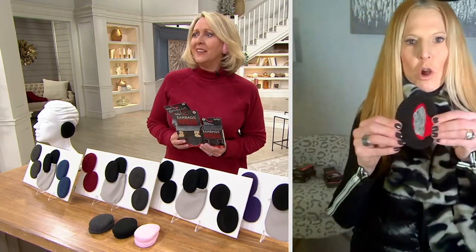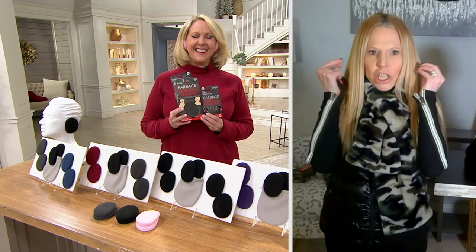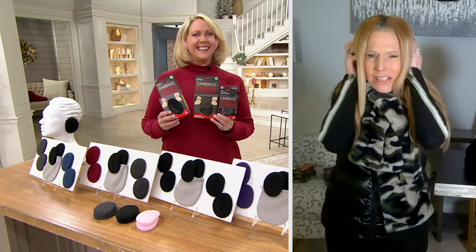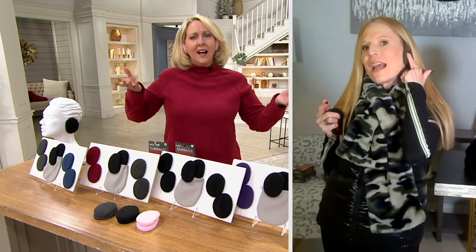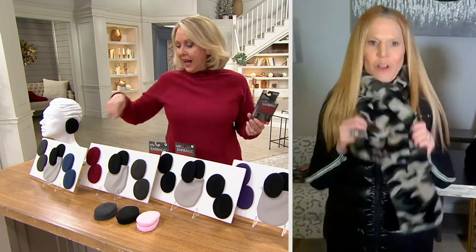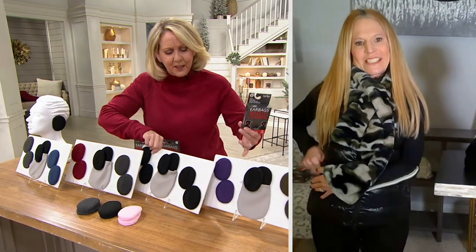Look at this — I cut this one open so you could see. This entire inside is all Thinsulate, and that's going to block out the wind. The worst feeling — everyone knows what I'm talking about. You're outside, it's windy, and that chill goes right inside your ears. It's not going to happen. And I'm wearing the olive — goes with the scarf. The olive is so pretty, and it comes with black and purple as well.